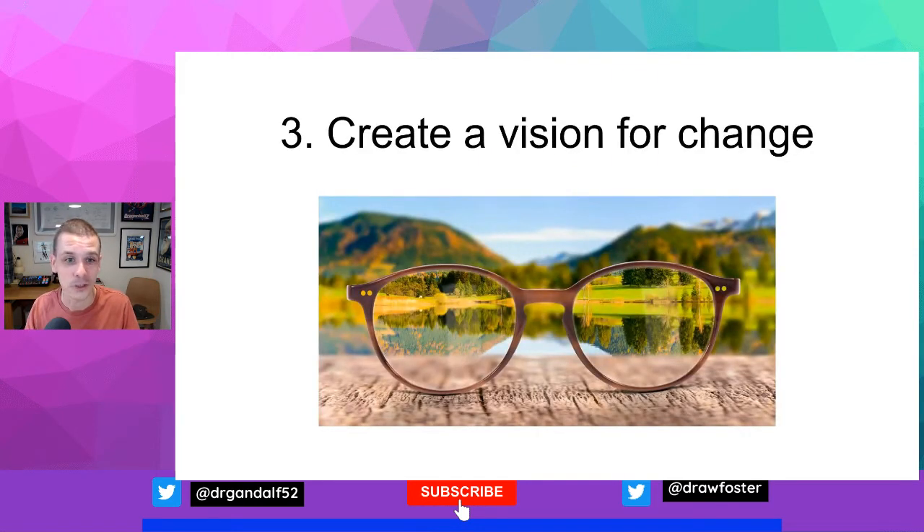Step three: create a vision for change. As stakeholders and the coalition engage with and discuss the drivers and factors related to change, a lot of ideas and solutions will begin to emerge. It's important to capture those concepts, explore them further, and begin to categorise them — identifying common themes, common values, common goals that are emerging. The group will always come up with a wiser, more representative bunch of suggestions than any one individual leader, and this is really important to create a strong vision that everybody can feel ownership of and connection with.